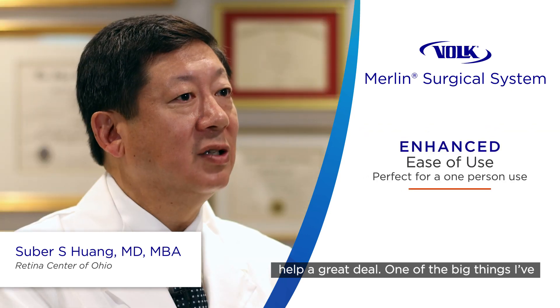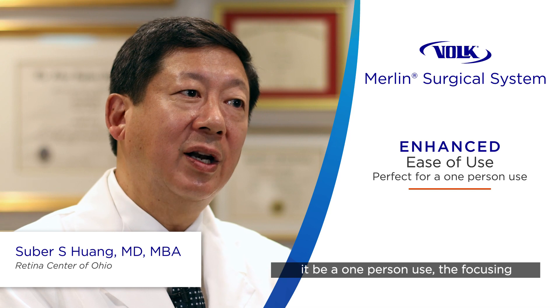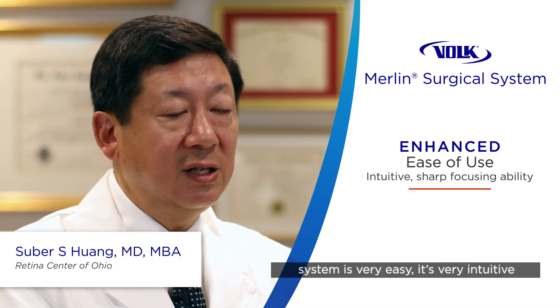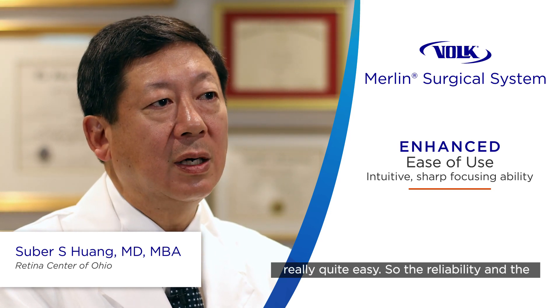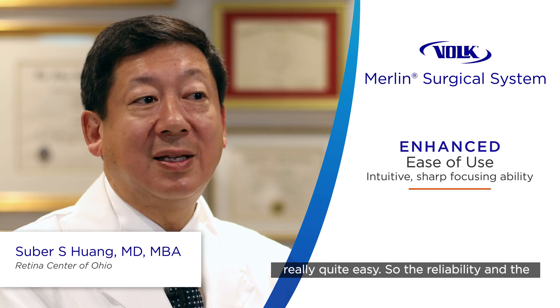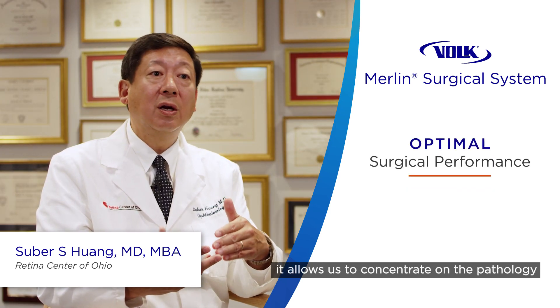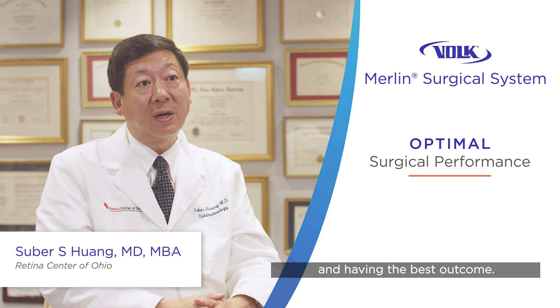One of the things I've really liked about the Merlin system is that it can be a one-person use. The focusing system is very easy, very intuitive, and it's also very sharp and fast. The reliability and the quality of the view is obviously important — it allows us to concentrate on the pathology, helping the patient have the best outcome.